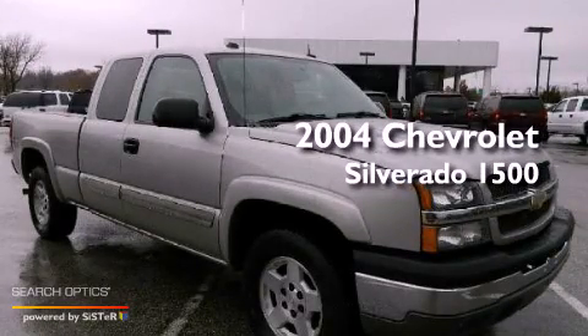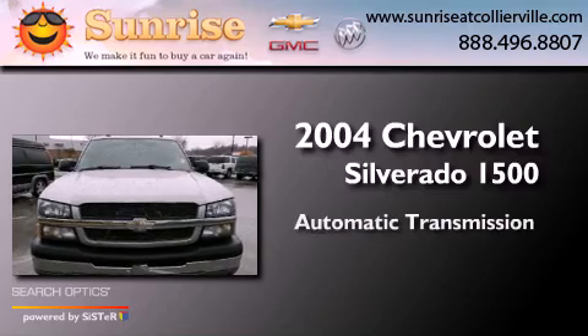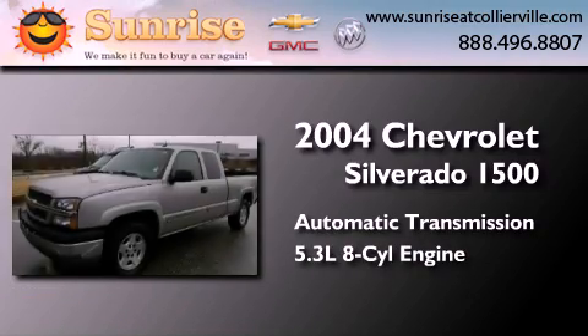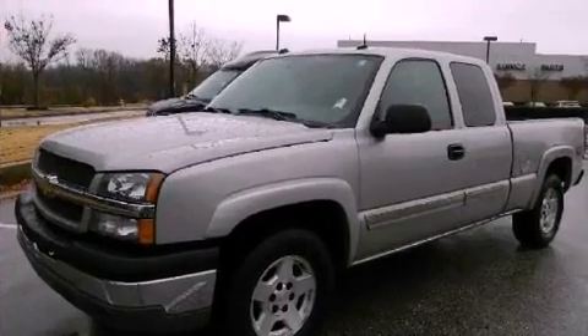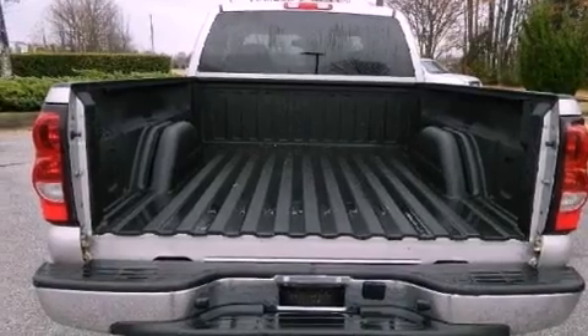This is a 2004 Chevrolet Silverado 1500. This truck has an automatic transmission and a 5.3-liter V8. Its top features and packages include the premium sound package and alloy wheels.